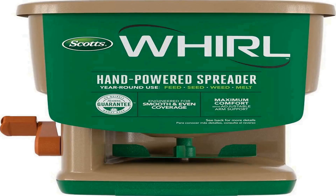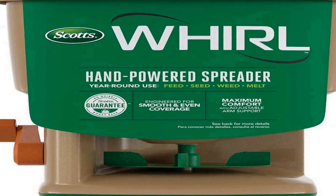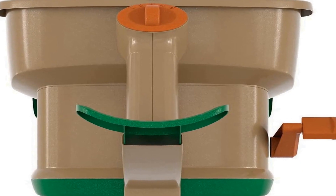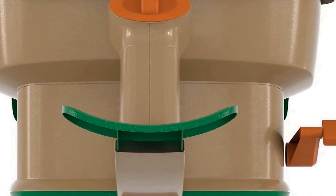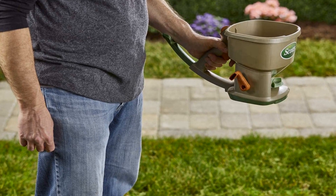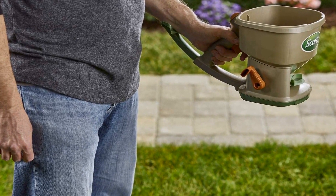The number 1 on the list is a perfect handheld spreader for small yards. Great for year-round use to weed, seed, fertilize, and apply ice melt. Engineered for smooth, even coverage. Adjustable arm support helps provide maximum comfort. Holds up to 1,500 square feet featuring Scotts Lawn products. Thank you.